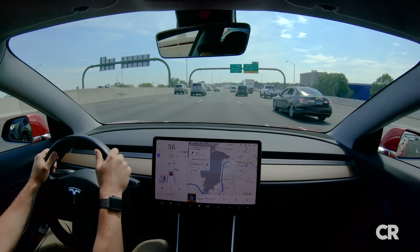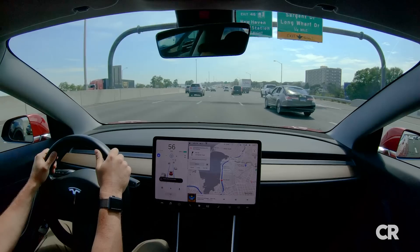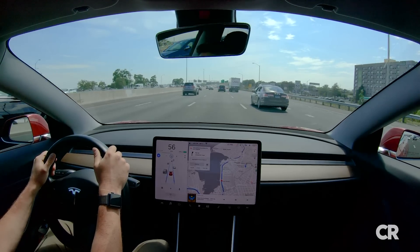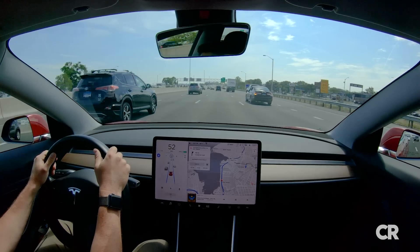One of the flagship features offered on Tesla vehicles is Autopilot, a system that allows its cars to stay within lane markings and maintain a set speed and distance from cars in front, with minimal input from the driver.